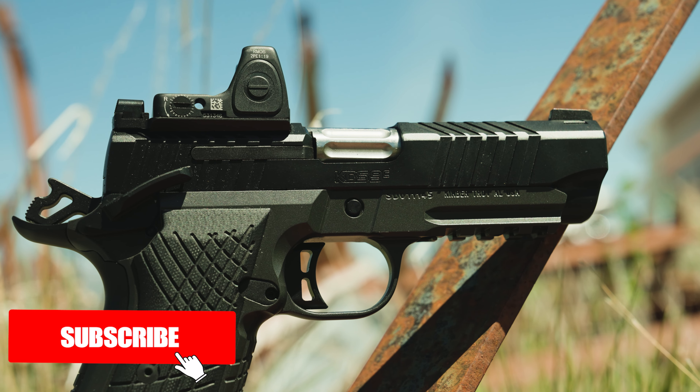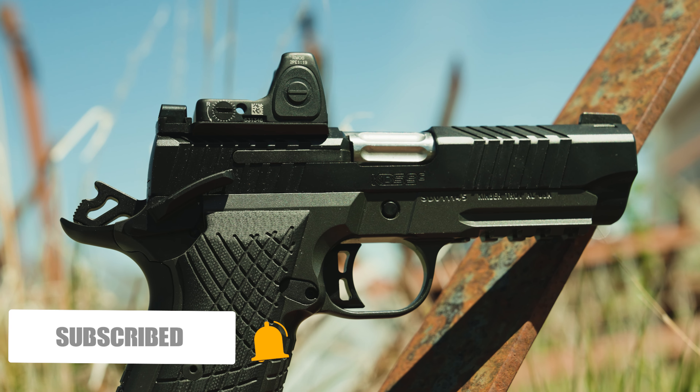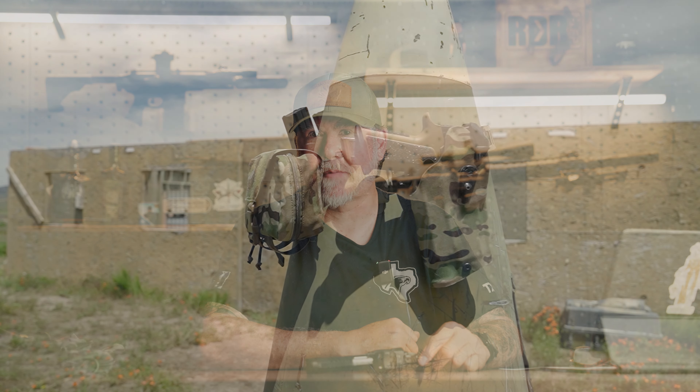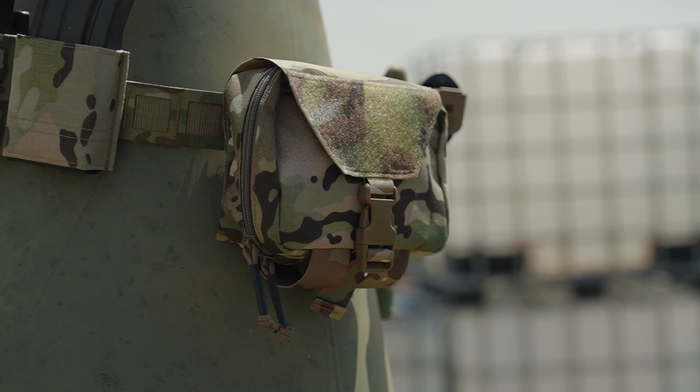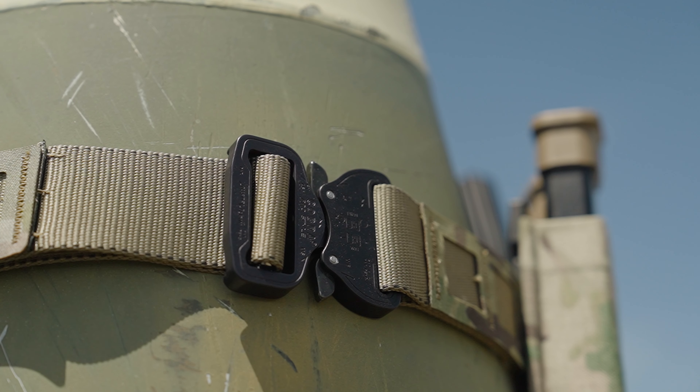Kimber KDS-9C. This thing is super sleek. This would be what I consider a gentleman's carry gun. I have a buddy of mine who is an attorney. I've helped him and many of his staff get their firearms and concealed carry permits, and then we do some training. A lot of his staff carry in the office — he carries openly as well. They are big 2A supporters, and it's always nice to have an attorney in your pocket.